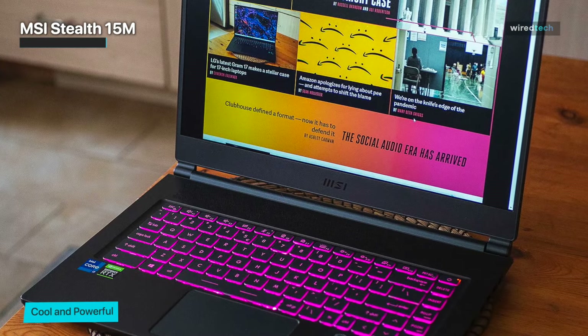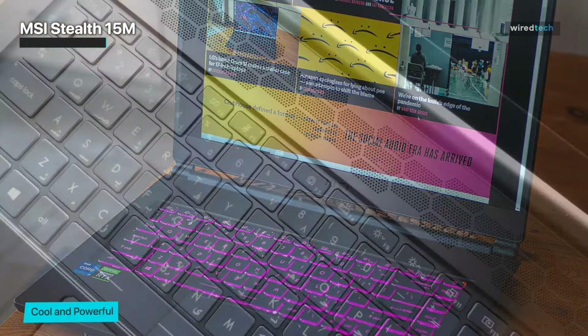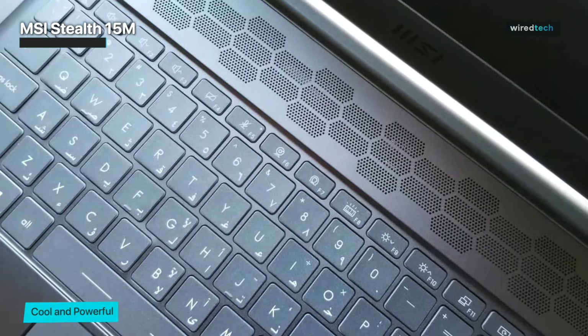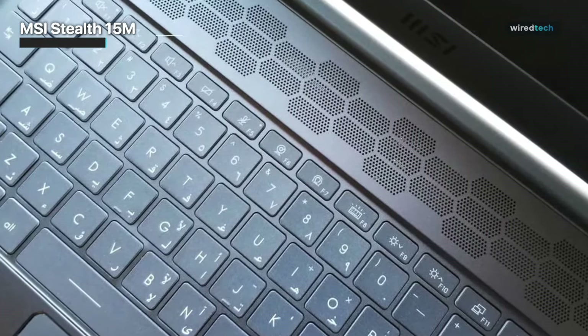MSI has almost neglected the Stealth line compared to previous years. The main upgrades for 2023 are a refreshed CPU and GPU along with a new badge on its lid. That's nothing — MSI can do better, and I'm hoping to see the Stealth get a full redesign sometime soon.